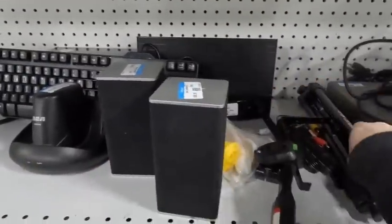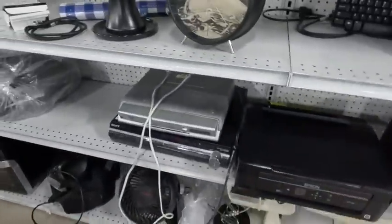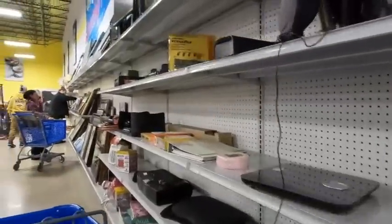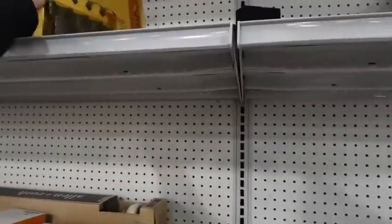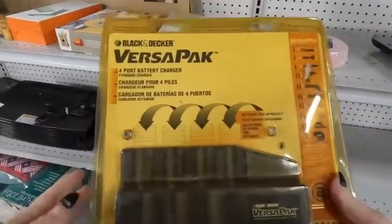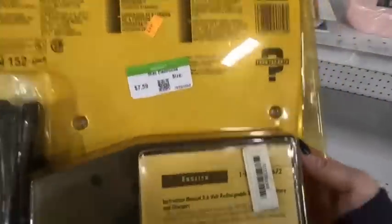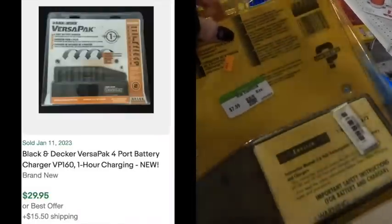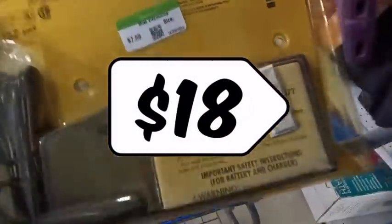First I'm looking in the electronics section, trying to expand my selling base to things that bring in more profit and sell more quickly. I find a Black and Decker Versapack — basically a charging station — and they want $7.59 for it. It's selling for about $30, so that's a good $18 profit, and they look like they were selling pretty steadily on eBay.